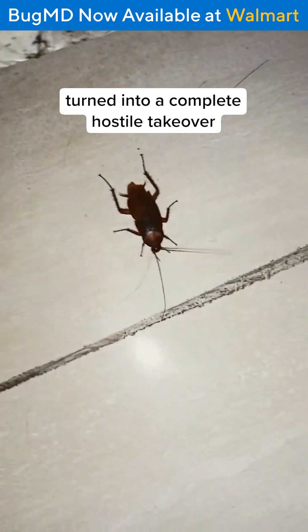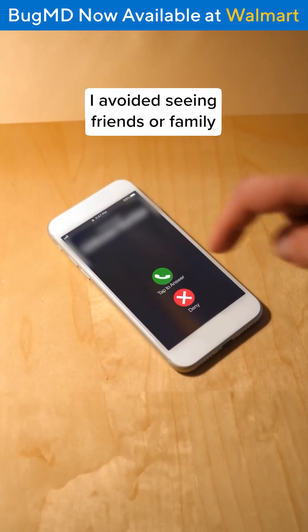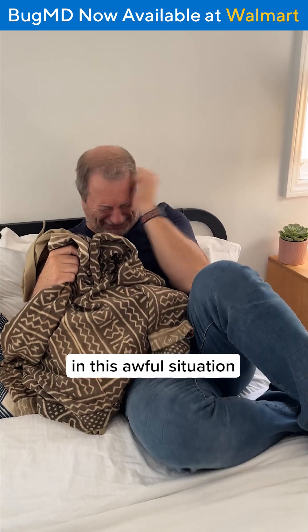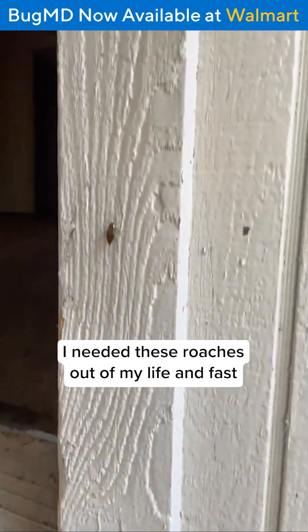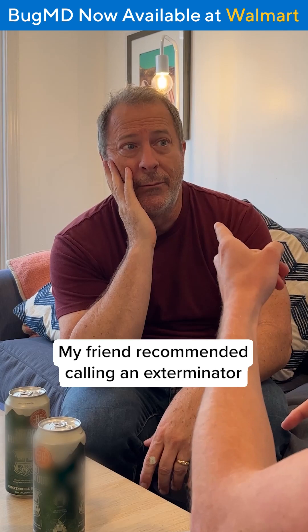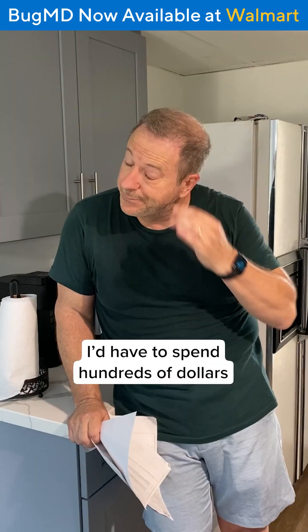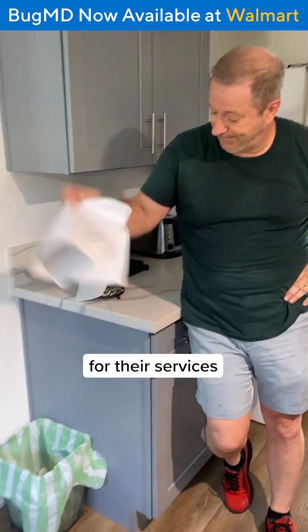These few instances turned into a complete hostile takeover. I avoided seeing friends or family because there was no way I could let them see me in this awful situation. I needed these roaches out of my life and fast. My friend recommended calling an exterminator, so I called a few companies. But when I got the quotes, I'd have to spend hundreds of dollars, maybe even thousands, for their services.